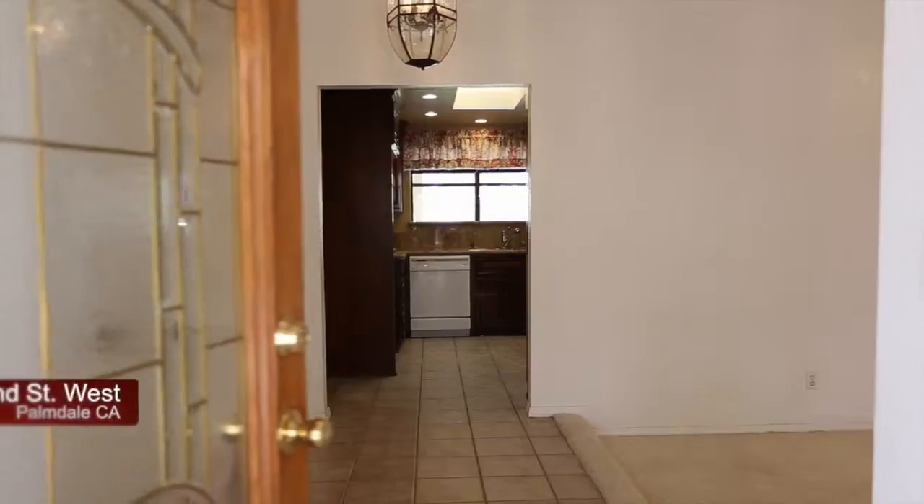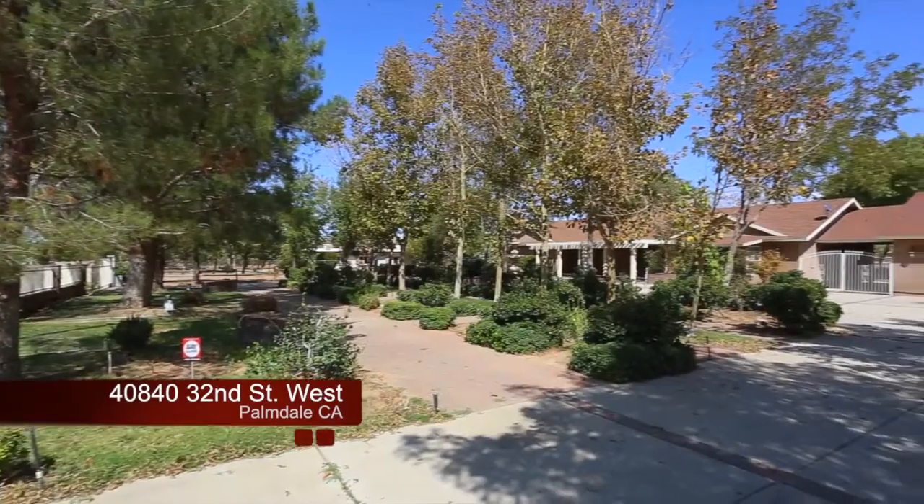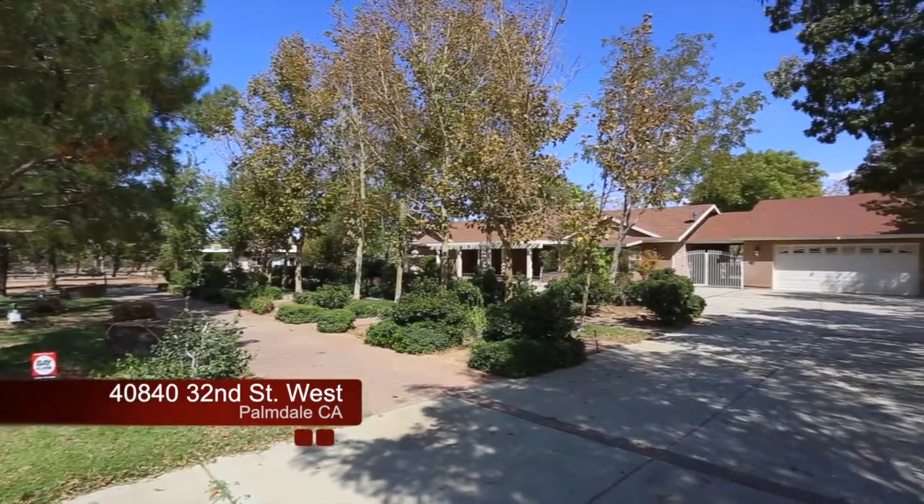Thank you for taking a tour of 40840 32nd Street West. We look forward to meeting you soon.